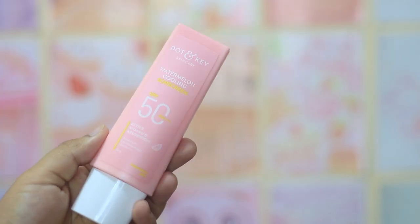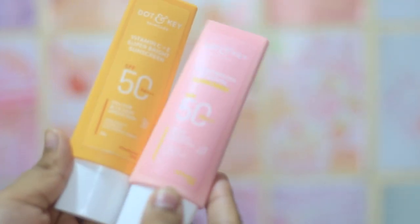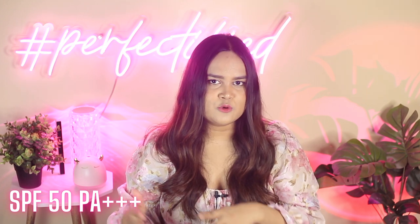The next sunscreen is from Dot & Key and this is their Watermelon Cooling Sunscreen. Now this is a controversial sunscreen. I really like the formulation since I don't go out much — it didn't give me any dullness or tanning — but my sister says otherwise. When she was using the Vitamin C or yellow version of this sunscreen, she got less tanning compared to this watermelon one. She really liked the texture and the dewiness it gave, but it didn't control tanning for her. That said, it has a nice lightweight texture, affordable price tag, great packaging — and if you're indoors, this is a great pick. It comes with SPF 50 and PA rating of 3 pluses.